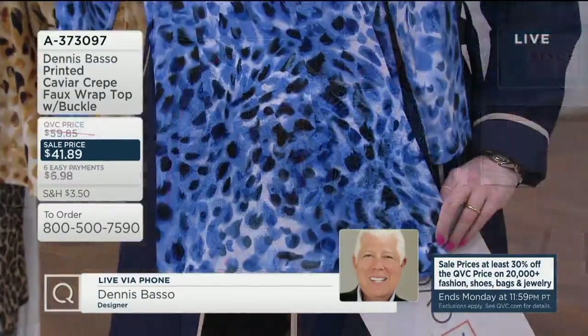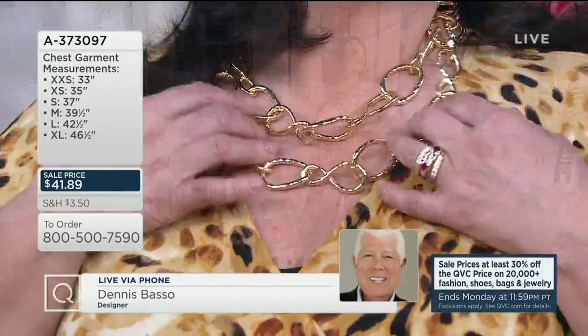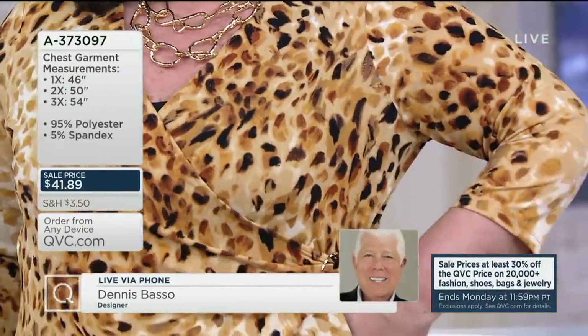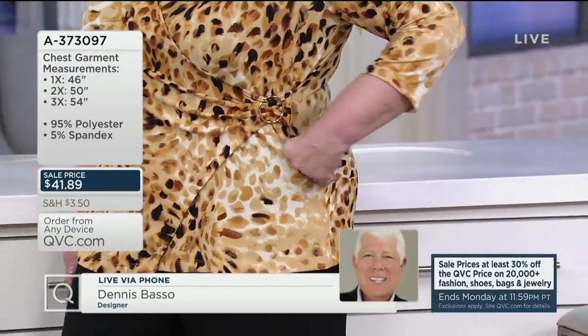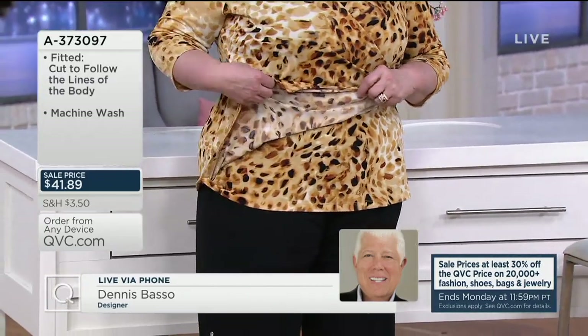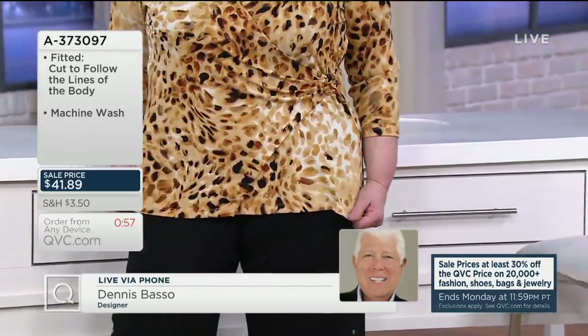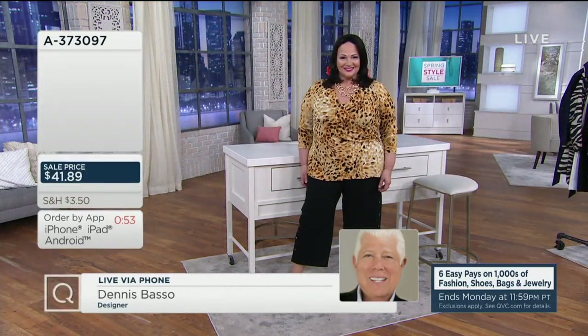She has the gold necklaces on and they look so great — just gorgeous. Now the blue is very popular on our show right now. There is no reorder on this top. It's a sale price of $41.89. The size ranges from extra extra small through 3X. The length ranges, depending on the size you order, from 25.5 inches to 29.75 inches long.